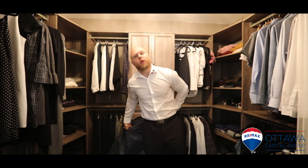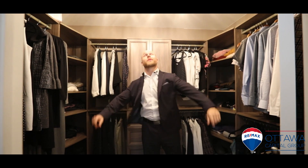I have never seen a closet like this in a townhouse. It has engineered flooring, custom cabinetry, and its own custom light fixture.